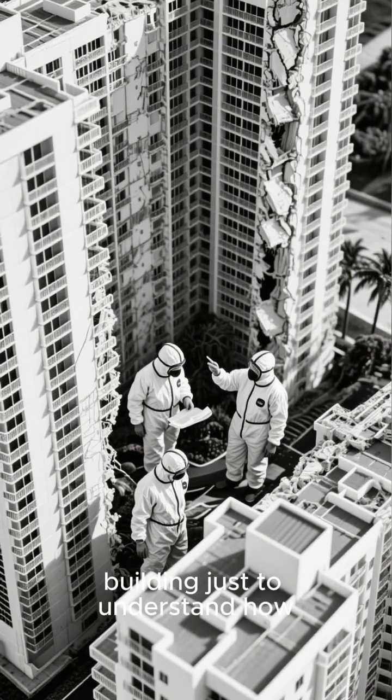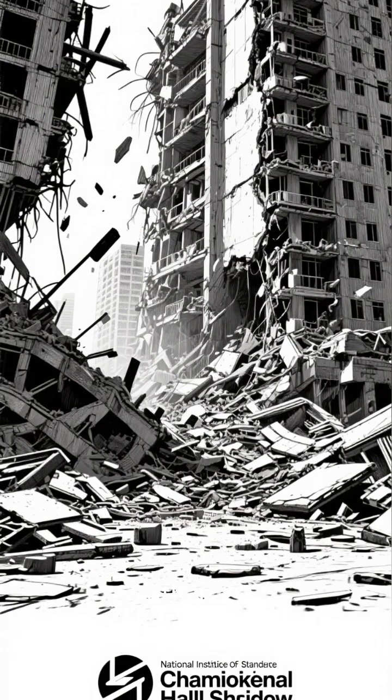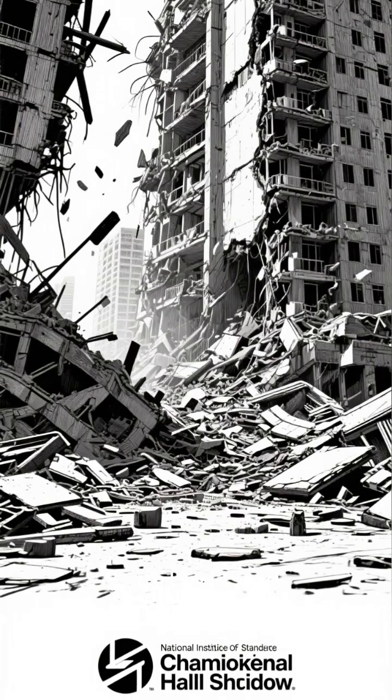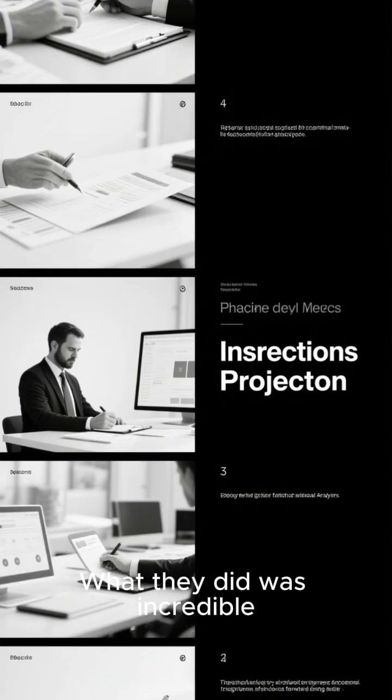They built full-scale replicas of the building just to understand how 98 people died. After the tragic collapse of Champlain Towers South in 2021, the National Institute of Standards and Technology launched one of the most extensive building failure investigations in American history. What they did was incredible.